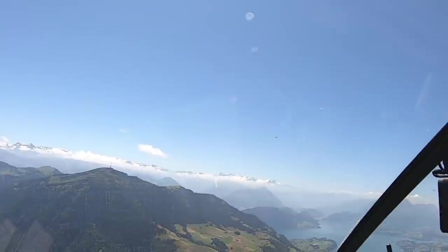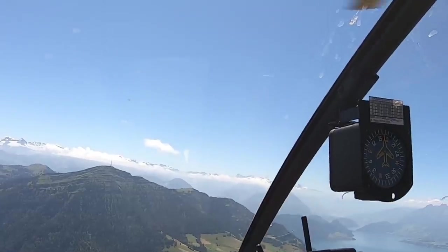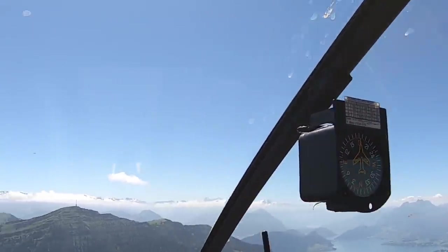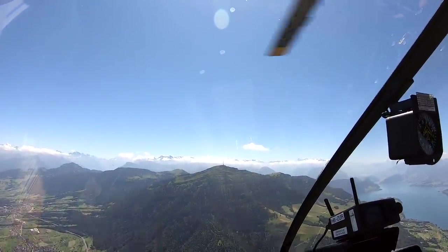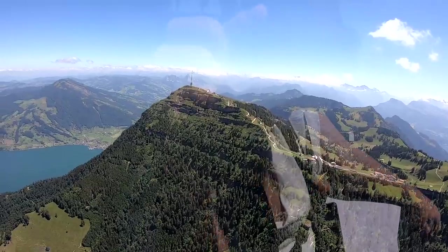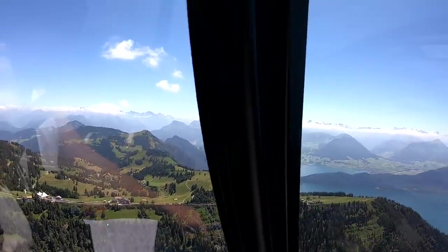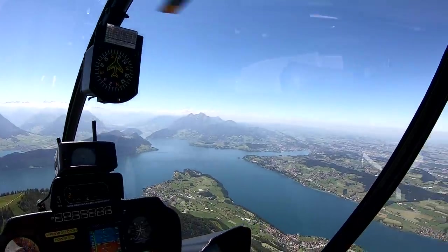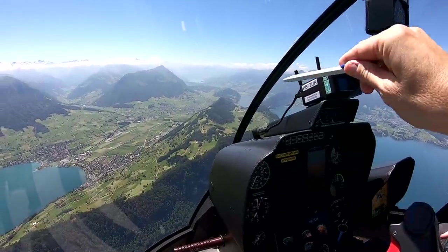We were just cleared to cross the CTR of Buochs at 6,000 feet. We are overhead Vierwaldstättersee, with military training going on. Very cool. In front of us — is that a riggy? And on the right side you see the city of Lucerne over there.